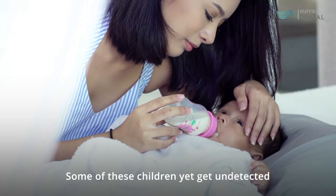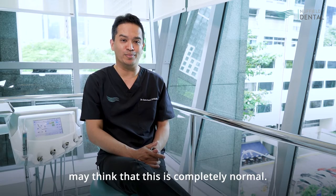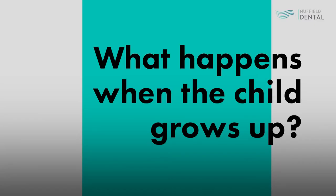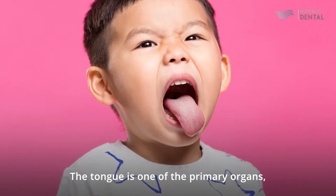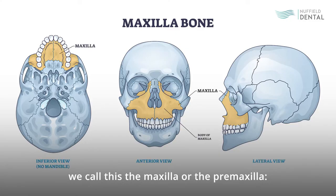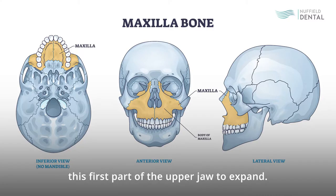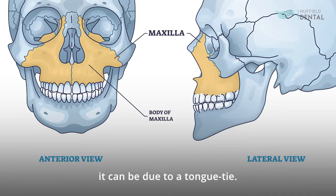Some of these children yet go undetected. The parents, especially if it's the first born, may think that this is completely normal. The tongue is one of the primary organs that enables the child's front face — we call this the maxilla or pre-maxilla, the first part of the upper jaw — to expand. So easily said, if a patient does not have a well-formed upper jaw, it can be due to a tongue tie.